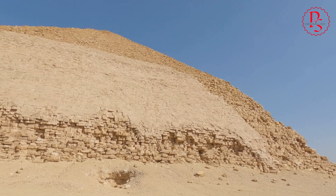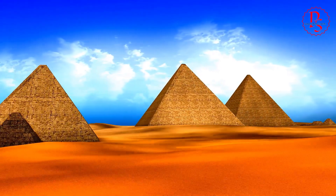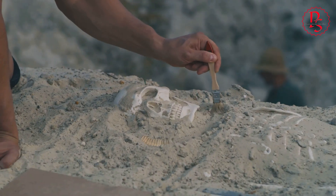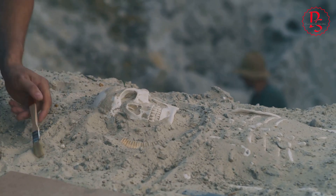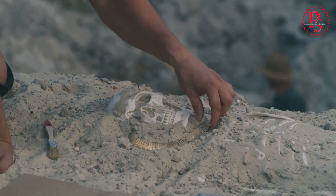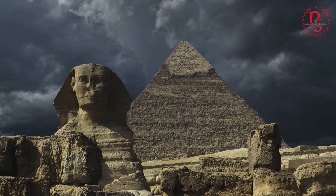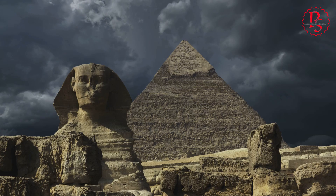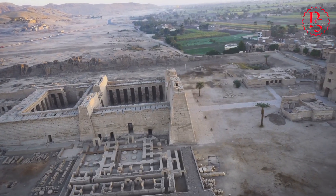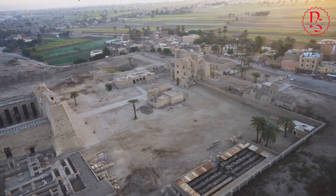In the heart of Egypt's arid landscape, a groundbreaking discovery has reshaped our understanding of ancient engineering marvels. The recent unearthing of a long-lost branch of the Nile, hidden beneath the sands for millennia, has potentially cracked the enigma surrounding the construction of Egypt's majestic pyramids. This 40-mile ancient waterway, once flowing robustly past the iconic Giza Pyramid complex, offers a plausible explanation for the transportation of the colossal stone blocks used in the pyramids' construction, a question that has puzzled historians and archaeologists for centuries.